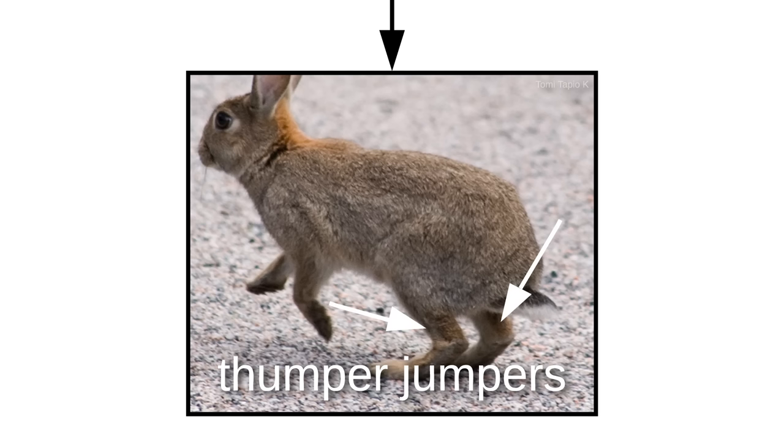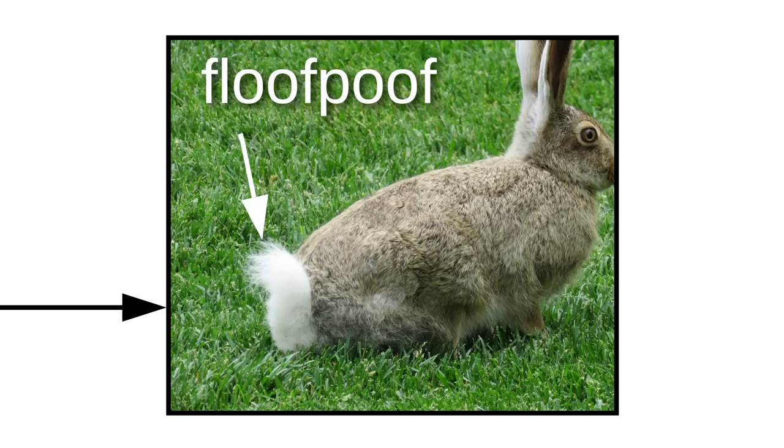Then there's the little front stubs, followed by the thumper jumpers. And finally, we make it to the general fluffer-buttle region, accented by the floof-poof.